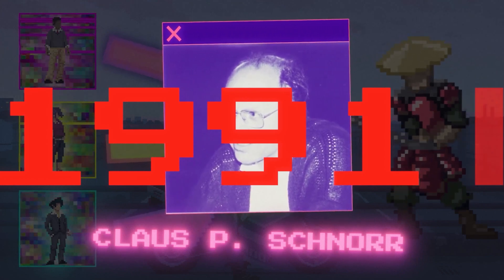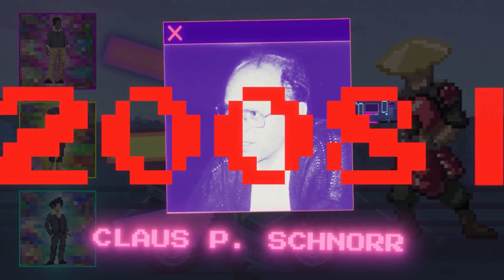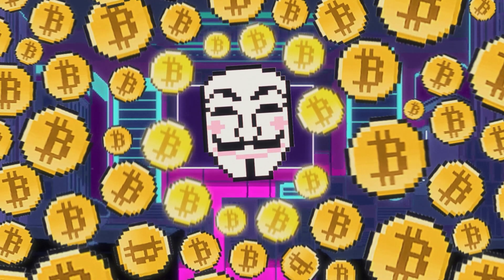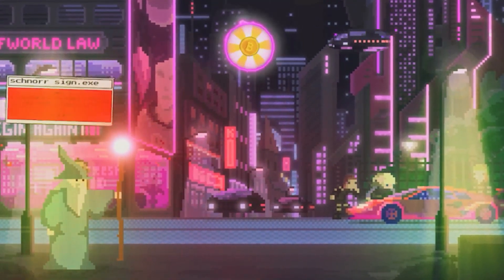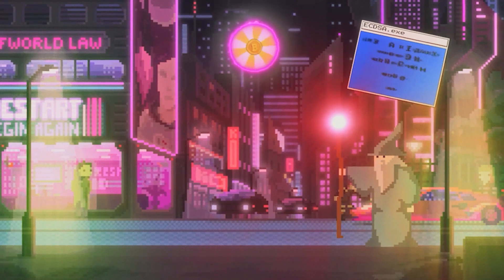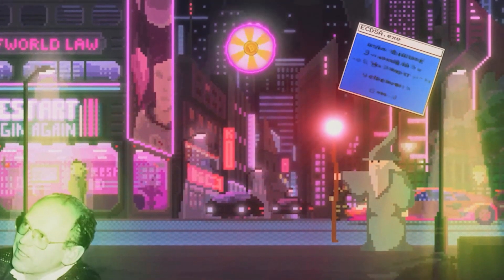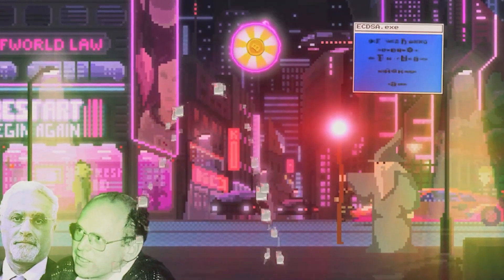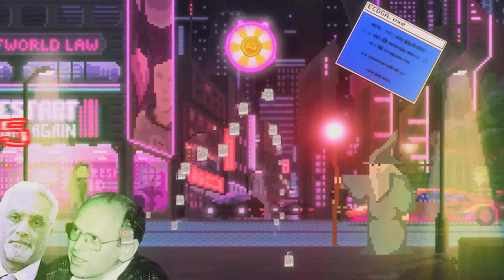Here's an interesting fact that sounds a little bit like a conspiracy theory. Schnorr's patent for his signature system expired in 2008 — exactly when the unknown but now famous Satoshi Nakamoto presented Bitcoin. Which means that by the time Bitcoin came along, Satoshi had already been able to use Schnorr's signature scheme. But instead, he chose an entirely different algorithm, ECDSA — an algorithm that combines Schnorr and ElGamal signature schemes, allowing for bypassing patents. With that in mind, one might suggest that the launch of Bitcoin had been planned long before 2009. But it's just a theory.